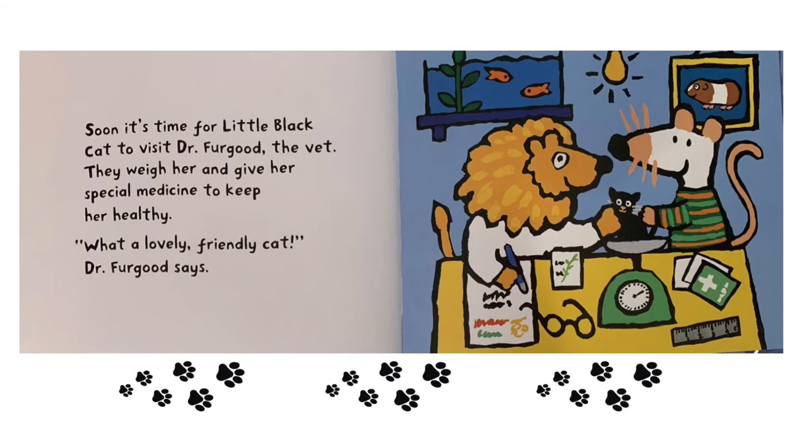Soon, it's time for Little Black Cat to visit Dr. Furgood, the vet. They weigh her and give her special medicine to keep her healthy. "What a lovely, friendly cat," Dr. Furgood says.